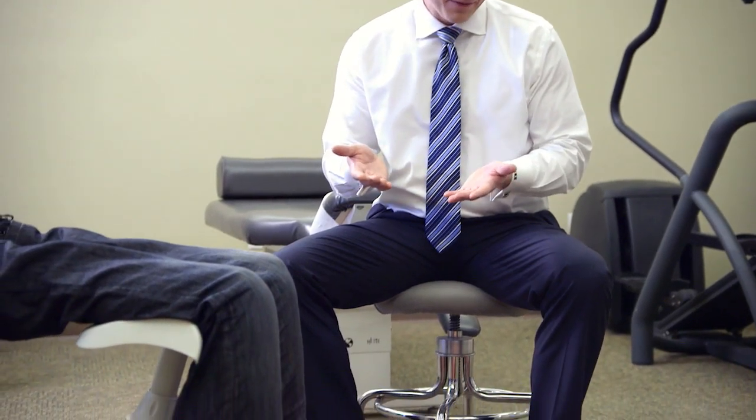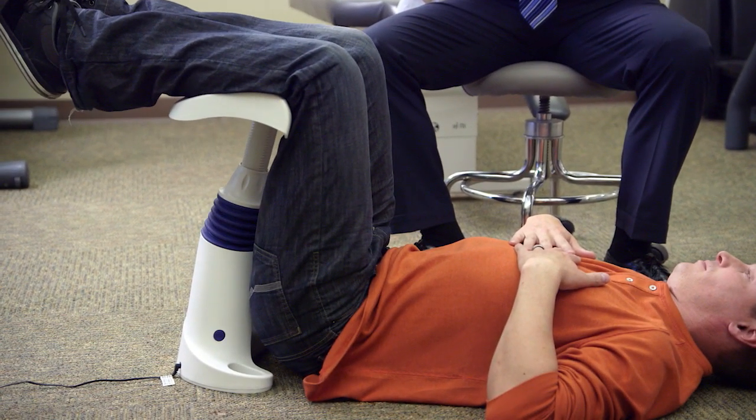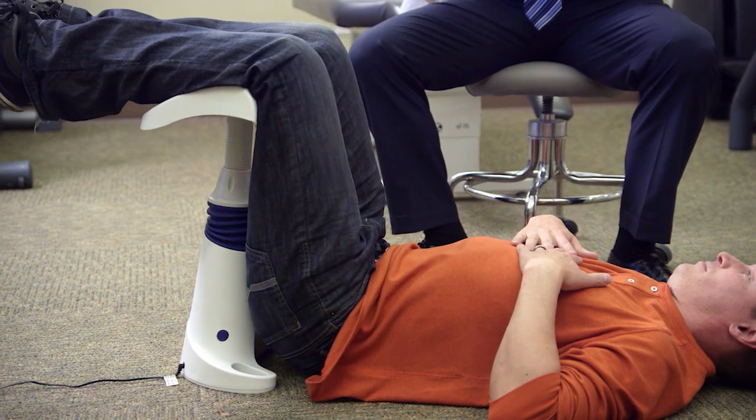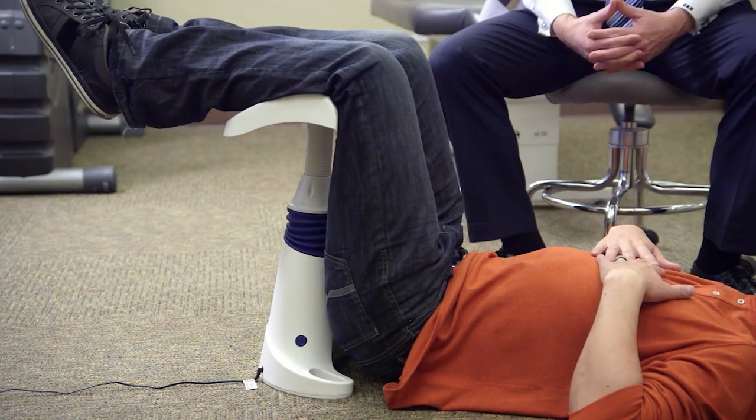Many patients can't actively bend and move themselves because they're in too much pain. This machine is amazing because it will actually help them achieve that range of motion without having to go through that type of pain. The machine is doing the work for them.